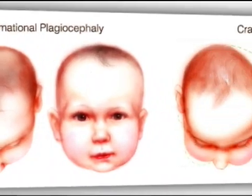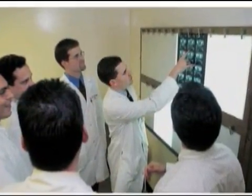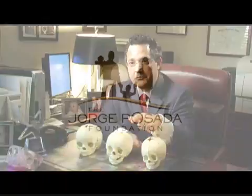If craniosynostosis is diagnosed early and properly, and if it is treated by a multidisciplinary craniofacial team, the outlook is bright. These babies can recover and never look back and never have any further problems.